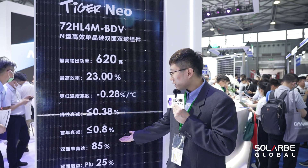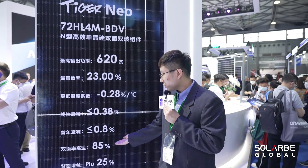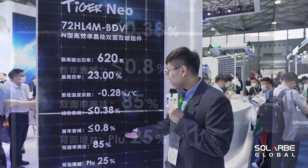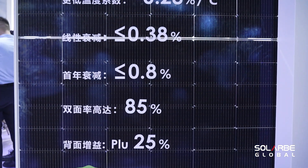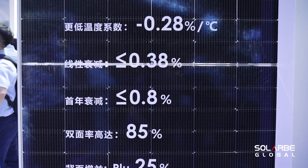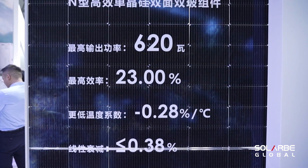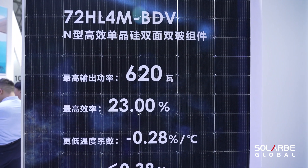It also retains the feature of a maximum 85% bifacial rate, which can further bring more power generation to the project. It will be officially published in Q4 2024.